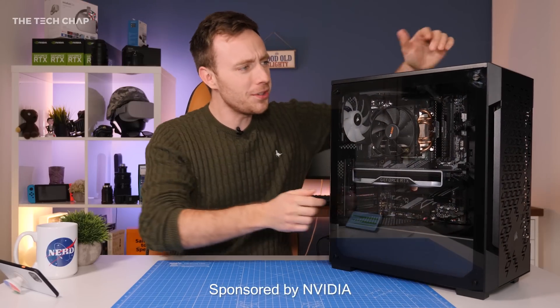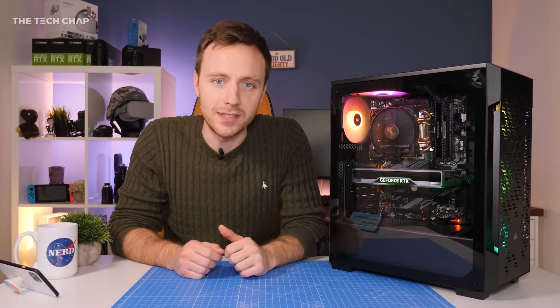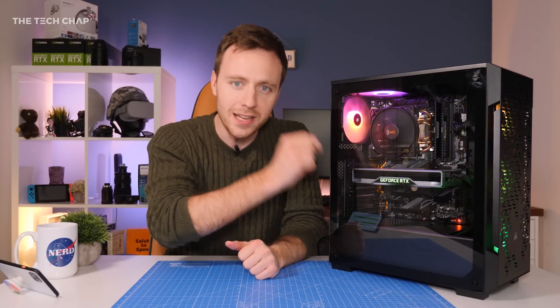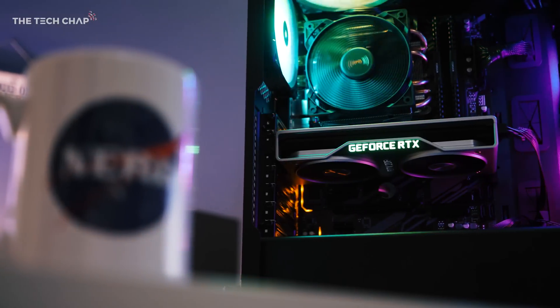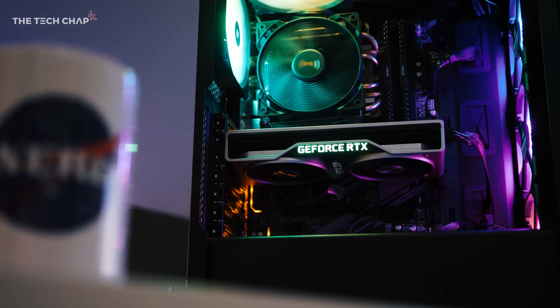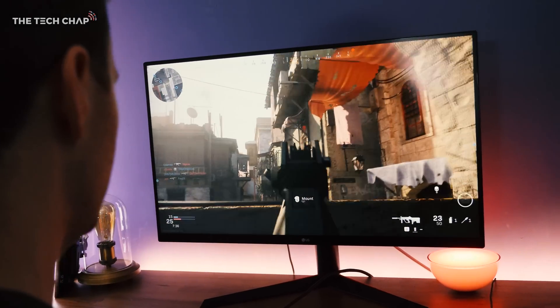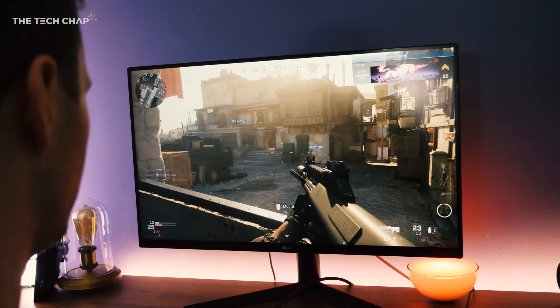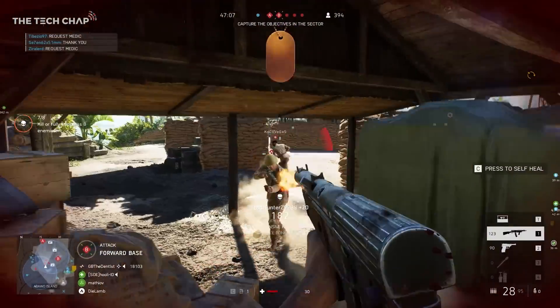Hey guys, Anton from The Tech Chat, and I will set a bit of a challenge. NVIDIA reached out and asked if I would make the best value gaming PC possible for under £1,000 or so, using their RTX 2060, which is NVIDIA's entry-level ray tracing graphics card, and to see if I could hit 1080p60 with high settings and ray tracing in games like Call of Duty, Metro, Control, and Battlefield 5.